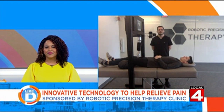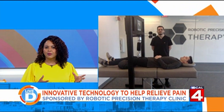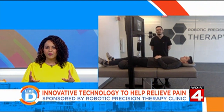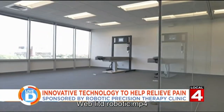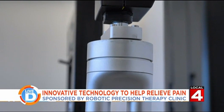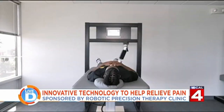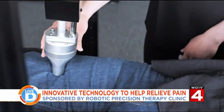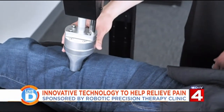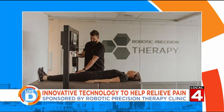Thank you for having me. So tell us about Robotic Precision Therapy and what makes your therapy different. Robotic Precision Therapy is different than any other type of therapy out there. We use a therapeutic robot to lengthen muscle tissue and help realign bone structure, which helps reduce pain and improve mobility.